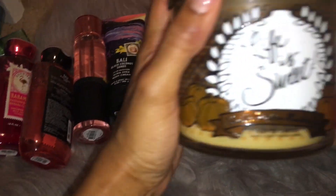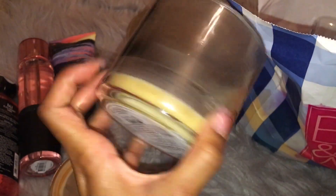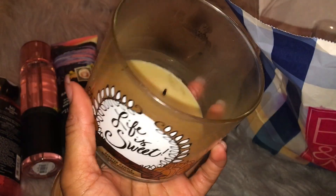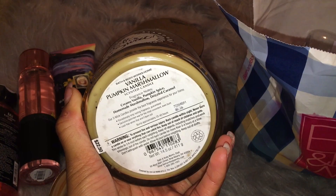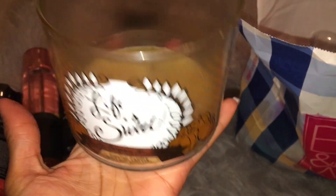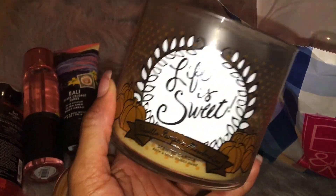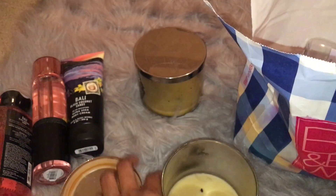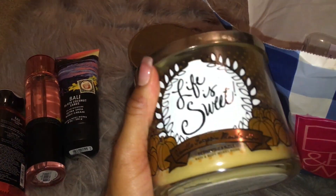A candle — oh, Life is Sweet. Vanilla Pumpkin Marshmallow. This was absolutely amazing. Definitely love this candle. As you guys can see, it burned down — it had a little bit of soot, but that was mainly just from me lighting it. But it burned all the way down, really nice and even. This is creamy vanilla pumpkin spice homemade marshmallow drizzled caramel. This is one of those candles that really makes your home smell cozy and warm and inviting. We had this one in the living room and it just made the living room smell amazing.